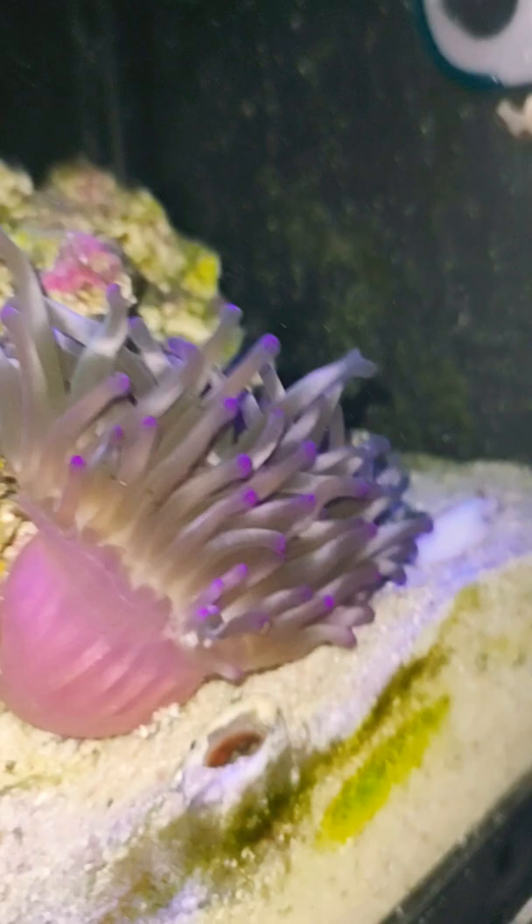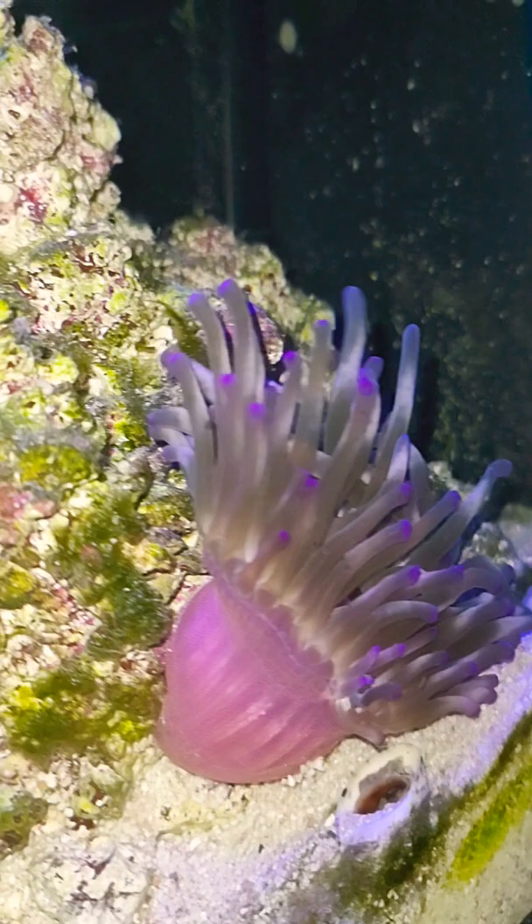I fed him a couple times now — fed him frozen shrimp, raw frozen shrimp. I just thaw it out and put it in there, and he takes the whole thing.